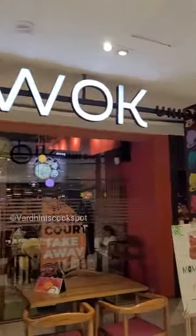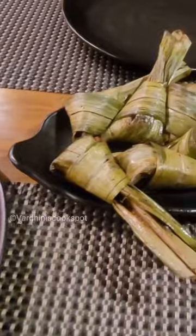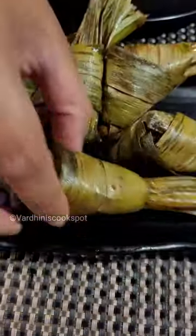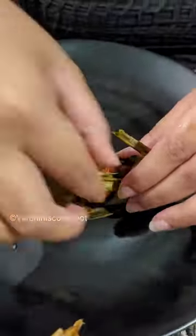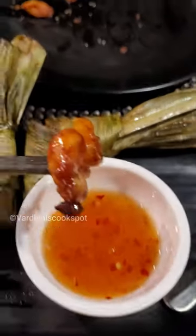Hey guys, let's get into Orange Wok, which is at Marina Mall, Chennai. The ambience is good and has an Asian touch. For starter, I tried Gai Hor Bai Toy — basically a pandan chicken fry. It tasted like chicken fry and I just love the sauce. The sauce is sweet, tangy, and has a good flavor.